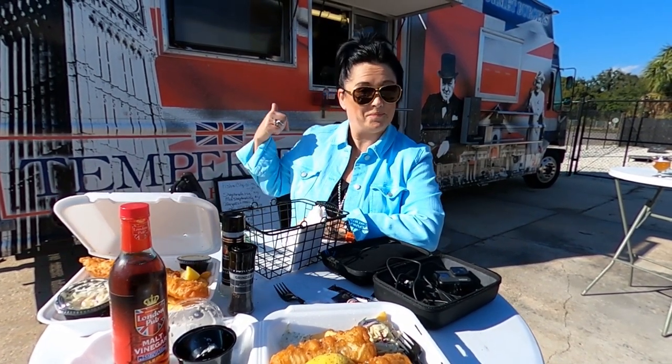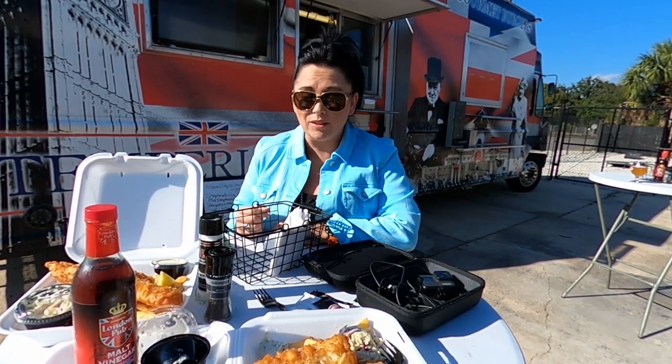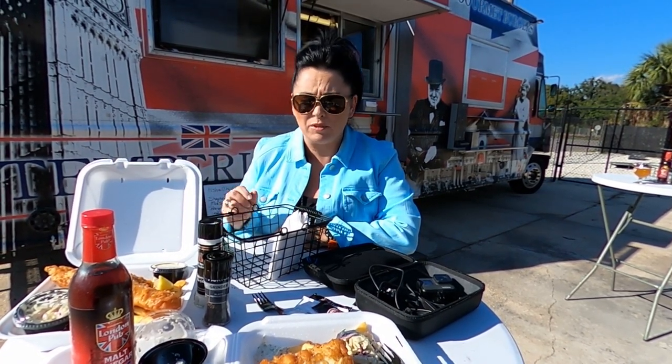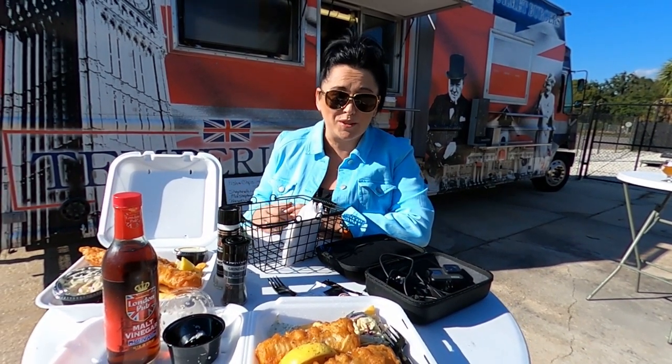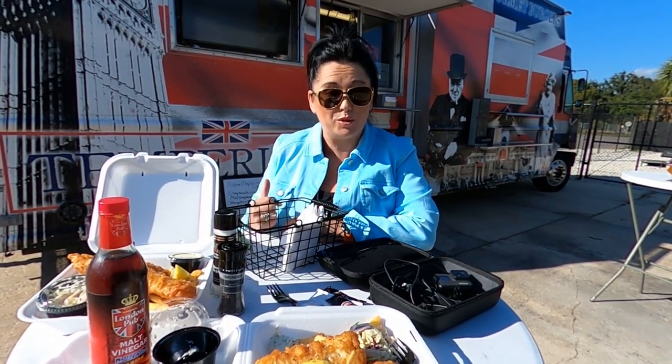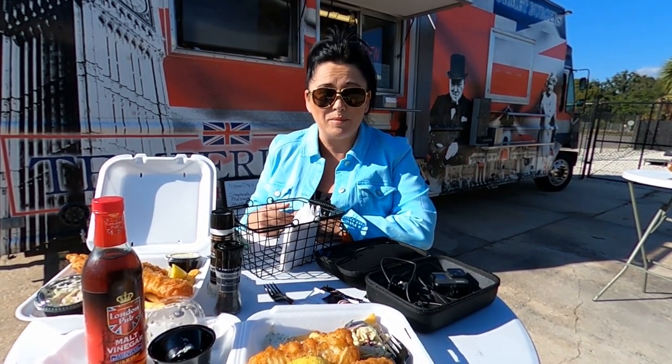As we were driving through Pensacola, we came across this food truck and we couldn't resist it because it's a British food truck. We've got some fish and chips and they're amazing — I can't wait to get stuck in. Because we used to have a food truck and a restaurant, and it's British, so we stopped. Let's grab some fish and chips and get stuck in.